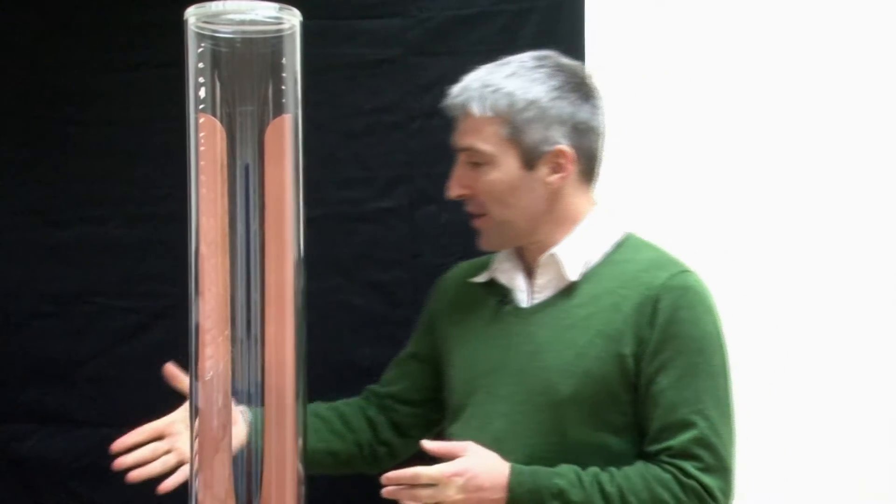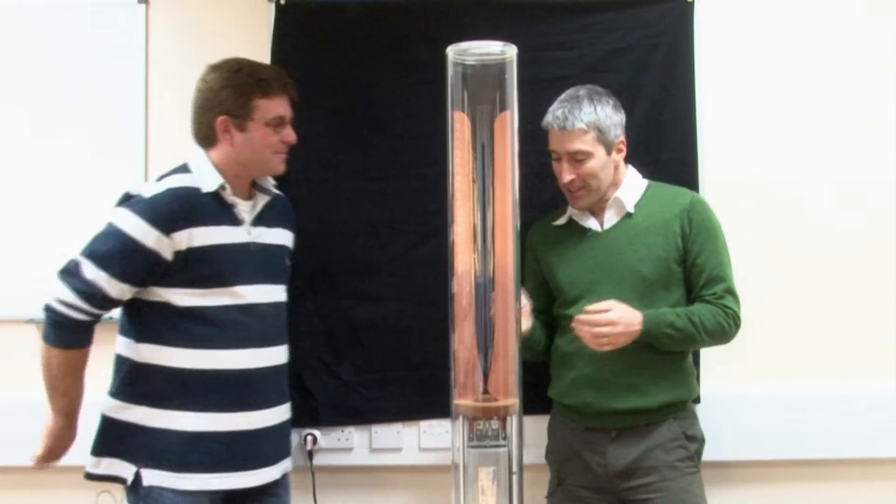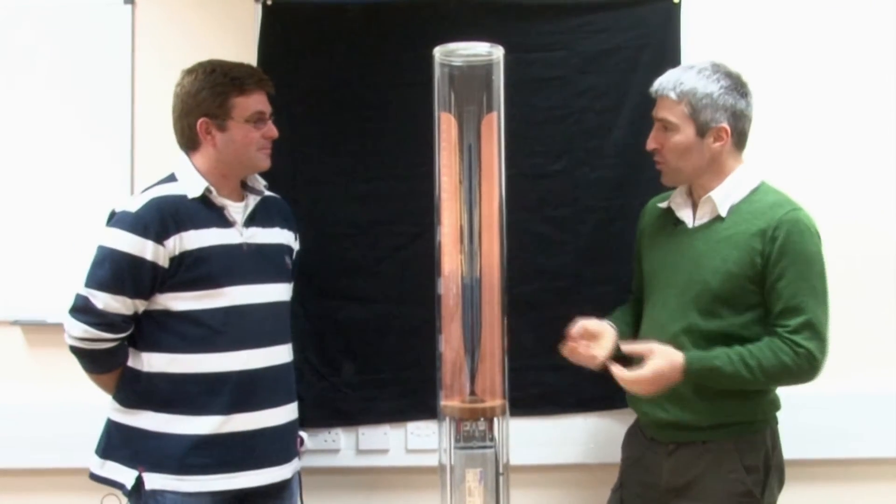Hi, I'm Phil Dooley and today I'm chatting with plasma physicist Peter DeVries. Thanks for coming along, Peter. Hello Phil. Thanks for joining us. What have you brought along with you?